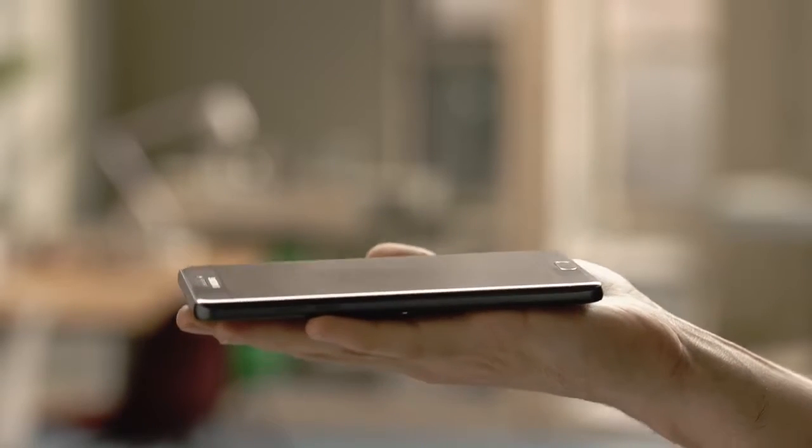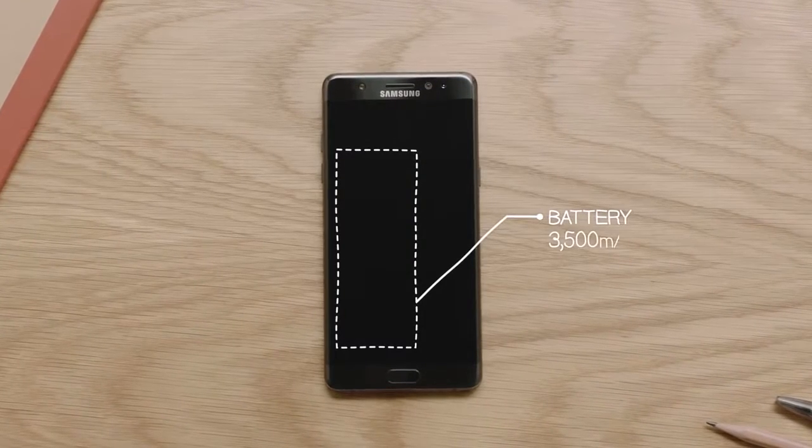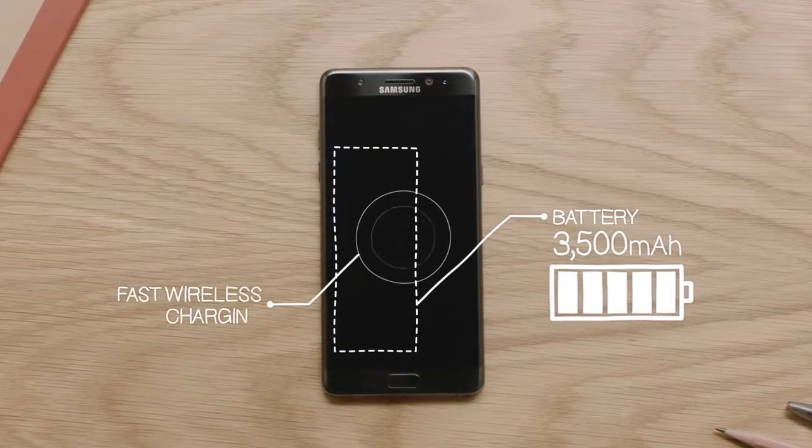It's both thinner and lighter, but yet doesn't sacrifice one of the most fundamental features of a smartphone — battery life. The 3500 milliamp-hour battery is the biggest of any Note, and also features Samsung's fast wireless charging.